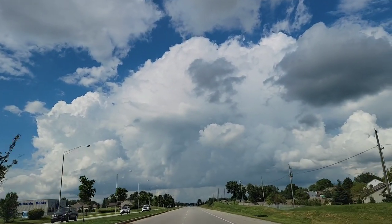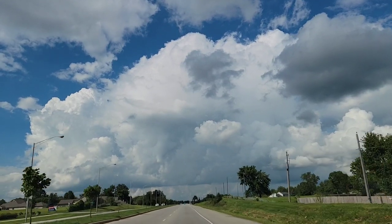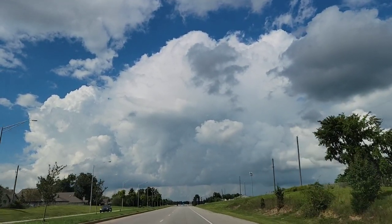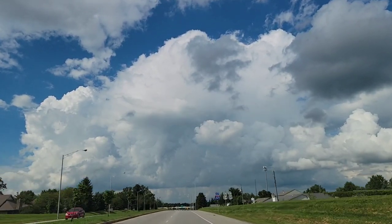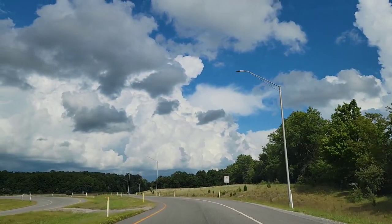Hey everyone, thanks for stopping by and welcome to my channel. I hope you're having a fantastic Monday. So last night I swung into one of my favorite Dollar Trees, located on Maysville Road here in Fort Wayne, Indiana. It is over 13,000 square feet and I was able to find some really cool new items.